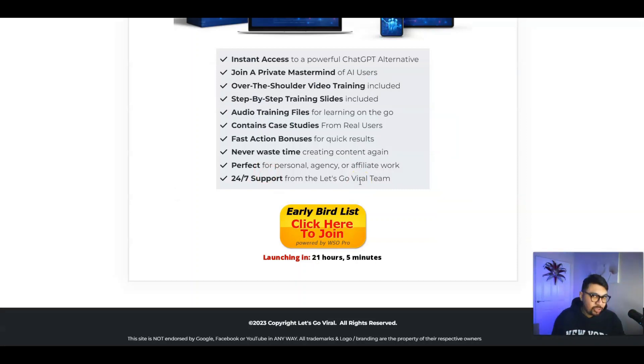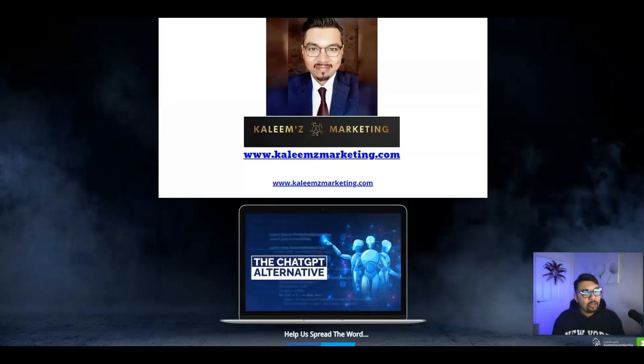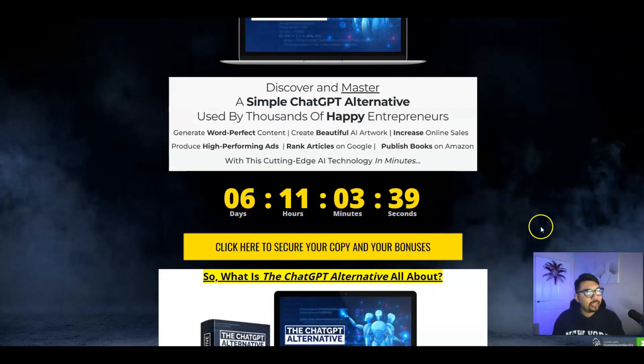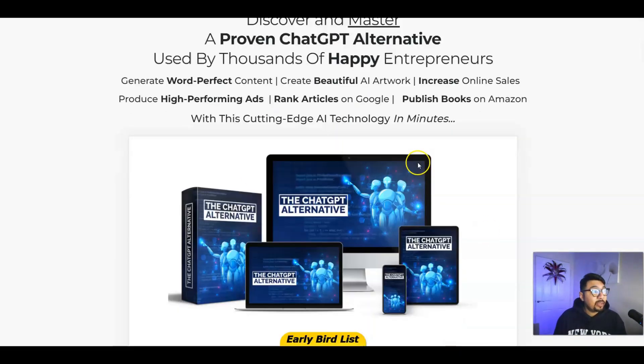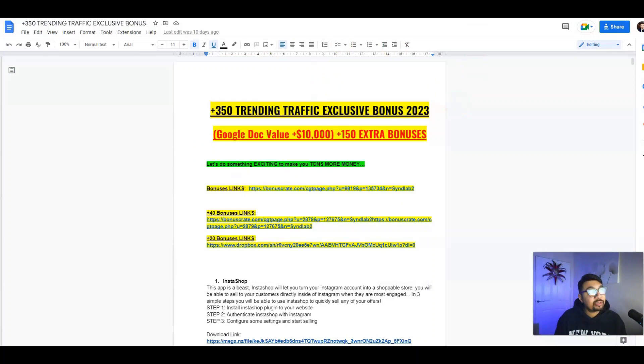If you think this is something for you, I don't want you to miss out on this opportunity. All you have to do is click on that first link down in the description below, which will take you to my bonus bundle page. Once there, click on the banner button or timer button at the top or bottom of the page. That will take you to the sales page — scroll down, click, and it will take you to WarriorPlus. Confirm your purchase and I will send you my entire Google Doc with all my bonuses.